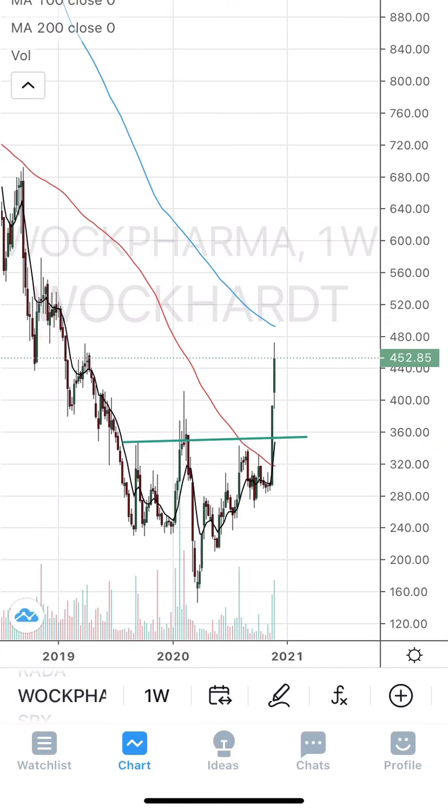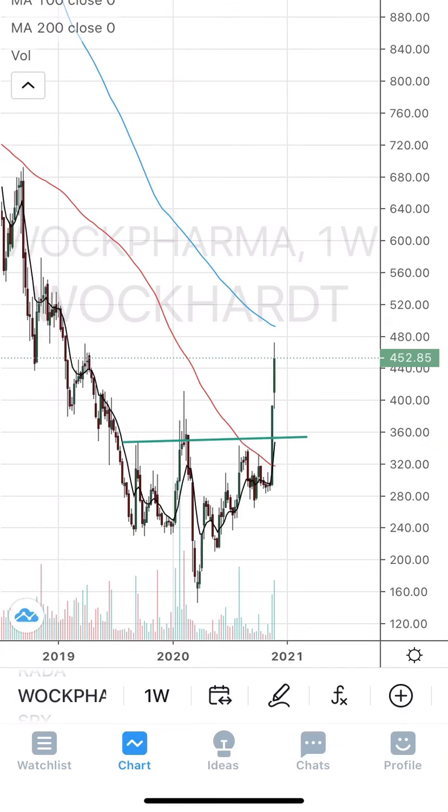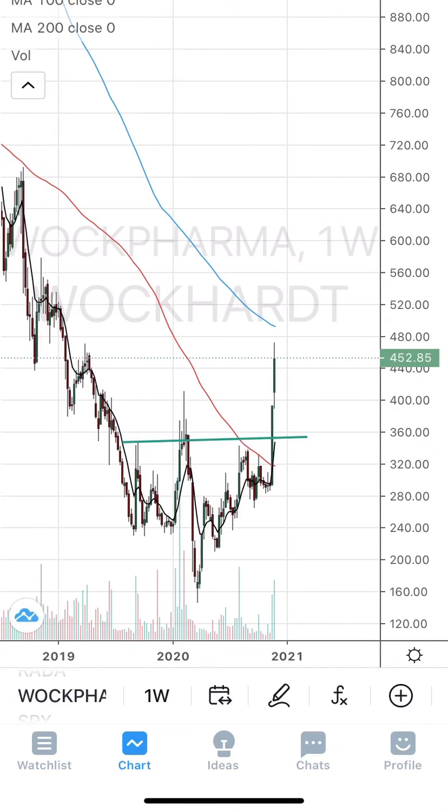The stop loss would be to exit if it closes below 155 to 156 kind of level. Wait for a small confirmation — if it sustains above 165, enter for a target of 190, with stop loss below 155 to 160 levels. This is the fourth stock on the list.